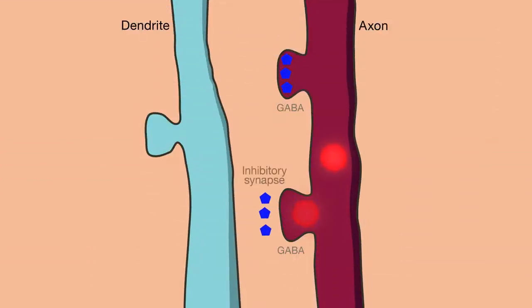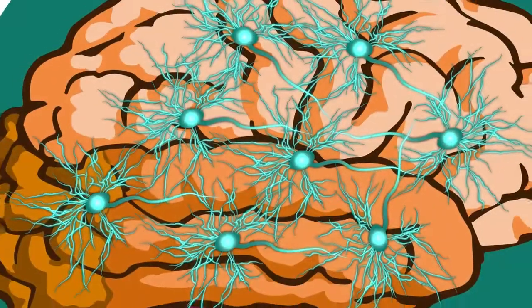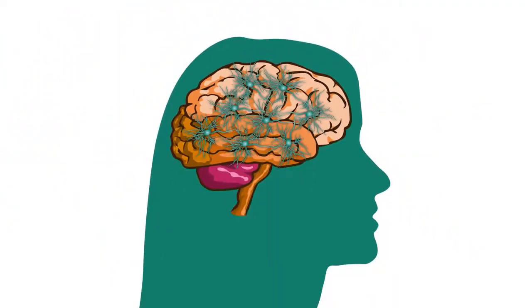These results reveal a new role for GABA during development. By shaping where excitatory and inhibitory synapses form in the brain, GABA can sculpt the neural circuits that determine how the brain works, ultimately making us who we are.